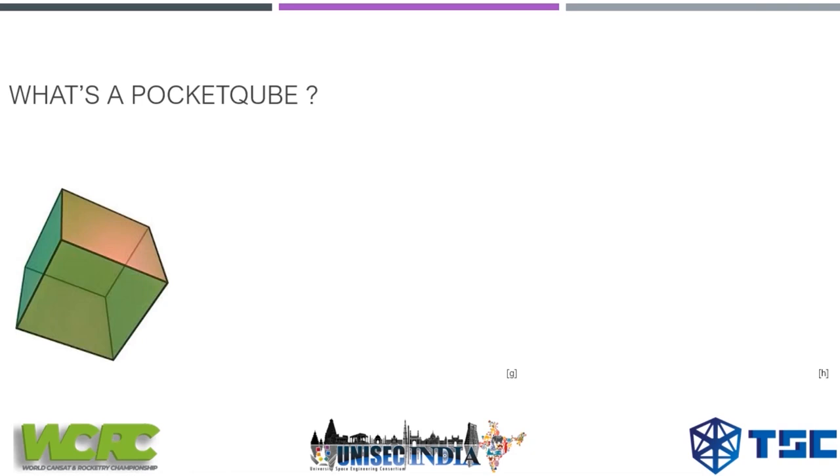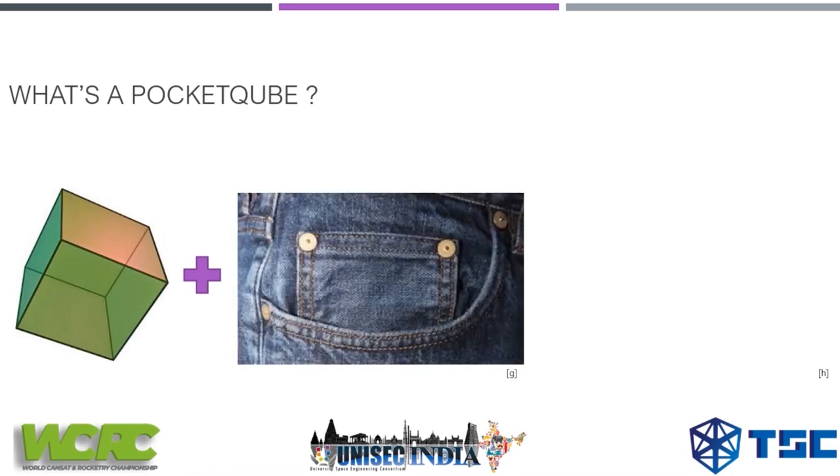So what is a pocket cube? A pocket cube is a satellite in a five-by-five centimeter structure, typically in the shape of a cube, and you can easily fit it in your pocket — that's why it's called a pocket cube.